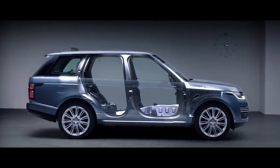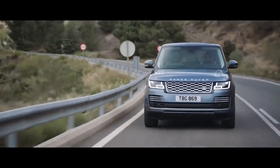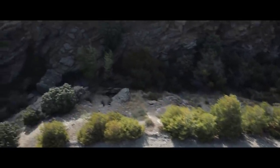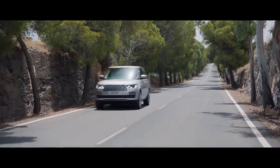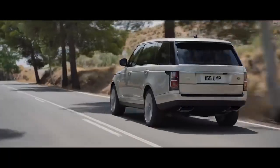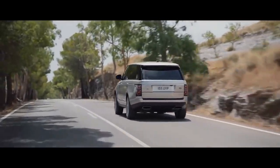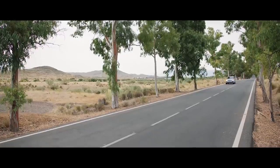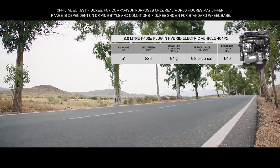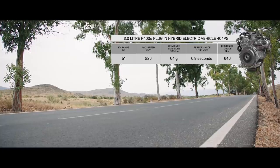A lightweight all-aluminum architecture underpins the new Range Rover's peerless performance. An impressive range of six different powertrains has been optimized to cater for all needs. Land Rover's plug-in hybrid electric vehicle represents a new and exciting chapter in the marque's distinguished history. The PHEV P400E features an efficient 2-litre Ingenium petrol engine coupled with a high-output 85-kilowatt electric motor, delivering a combined output of 404 PS.